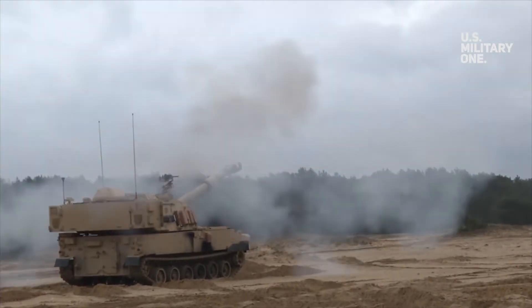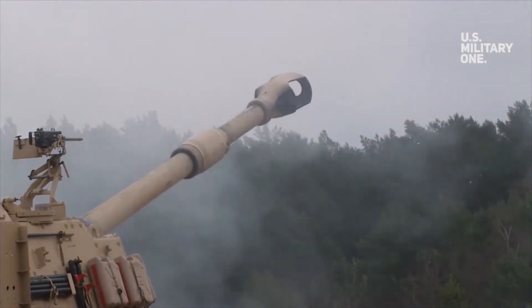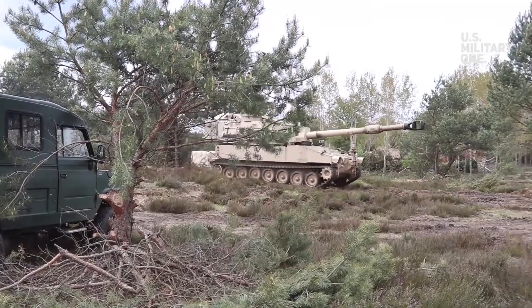The M109A7 is the latest howitzer in the BAE Systems M109 family of vehicles, and the primary indirect fire support system for the ABCTs.